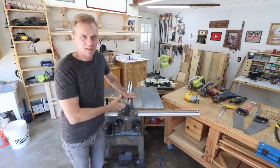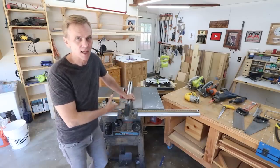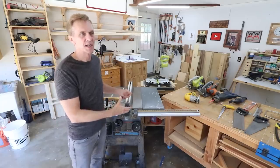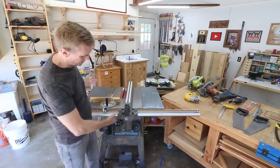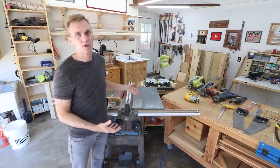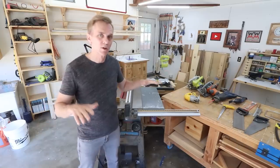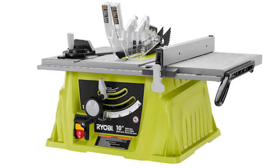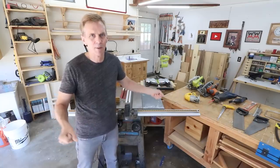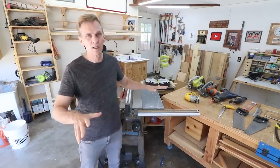People sometimes ask me what saw this is because they want one like it, but they don't make it anymore — this is a Porter Cable table saw. There was a Hitachi version that was very similar to it. It's pretty much a bare-bones table saw, but it works great. The one thing I would shy away from is those super low-end table saws. I tested a Ryobi table saw that was just utter crap — it was noisy and you couldn't get a straight cut on it.